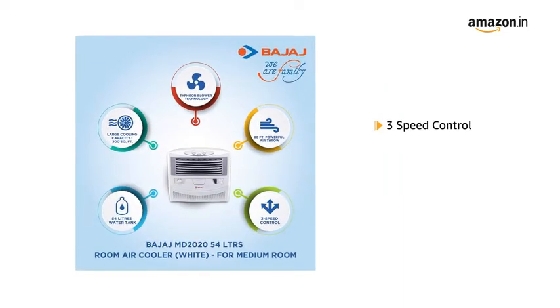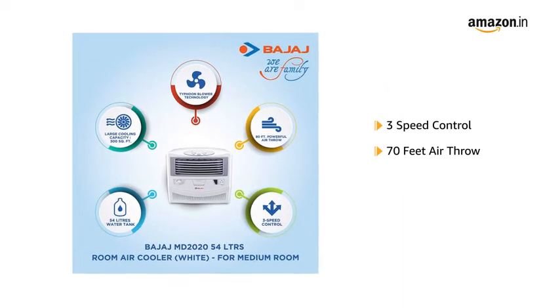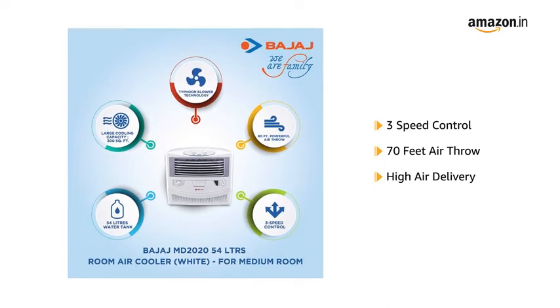It features 3-speed control, a powerful air throw of 70 feet, and high air delivery for faster cooling.